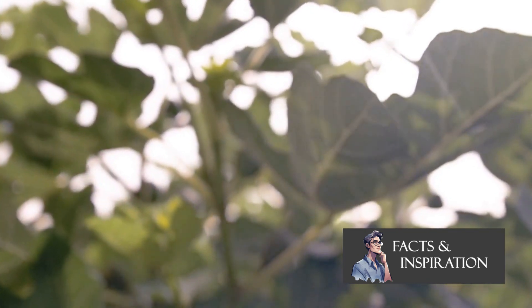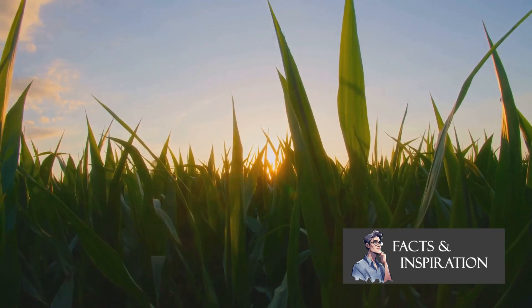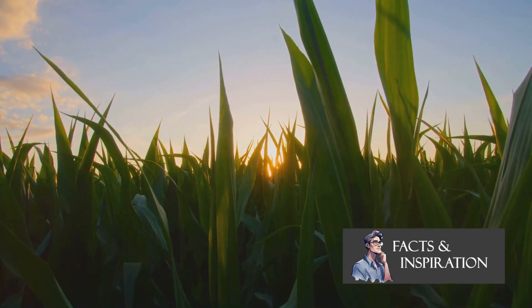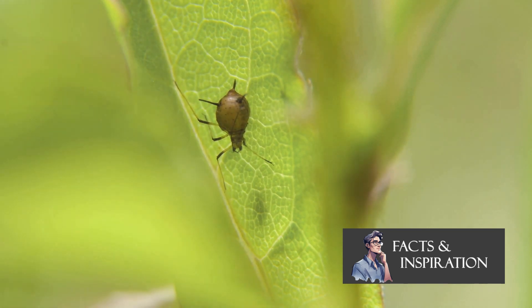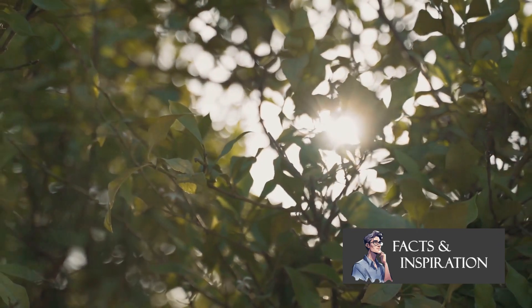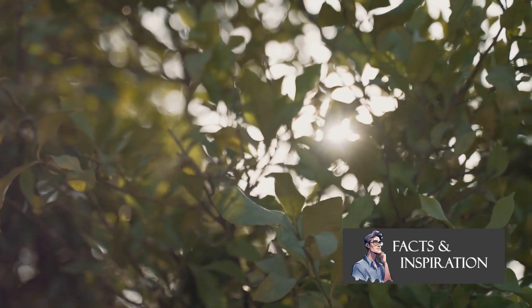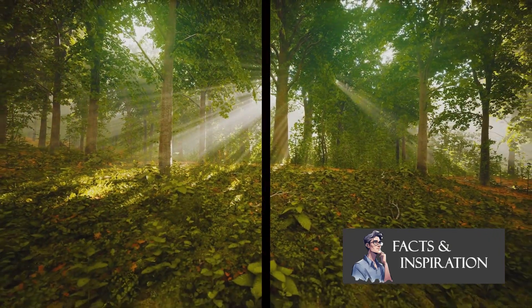Photosynthesis also produces glucose. This sweet compound is not just a sugary treat for plants, but it forms the very base of our food chain. From the smallest insects to the largest mammals, we all depend on it for sustenance. So the next time you sit in the sun, remember — you're witnessing a crucial process that keeps our world alive and breathing. Isn't the power of nature truly fascinating?